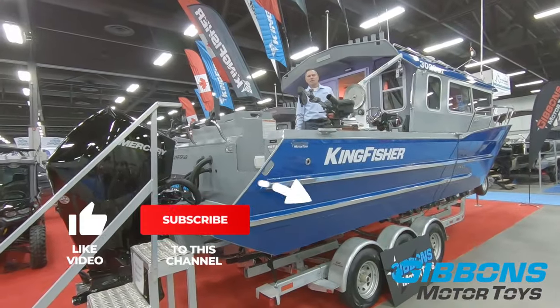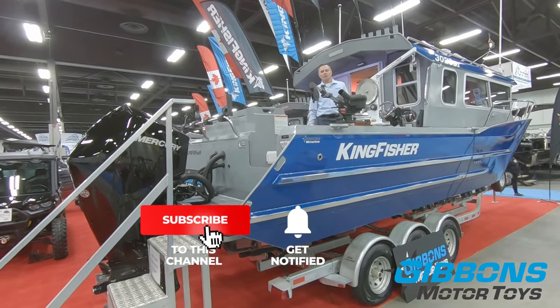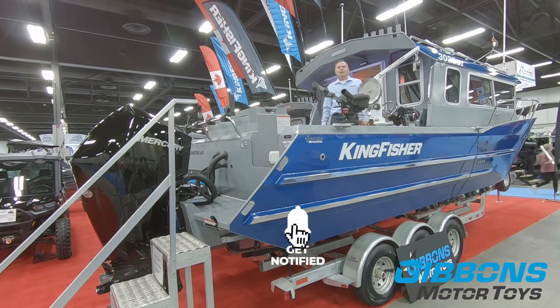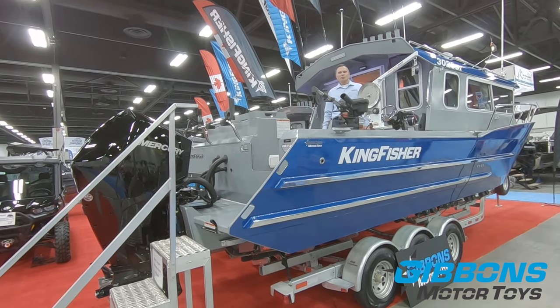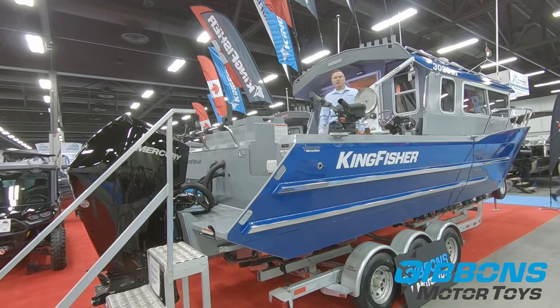Hopefully this video helped you understand more about the 3025 GFX series and the Kingfisher offshore series. If you'd like to see more videos like this, remember to subscribe to our channel and remember to like us as well.